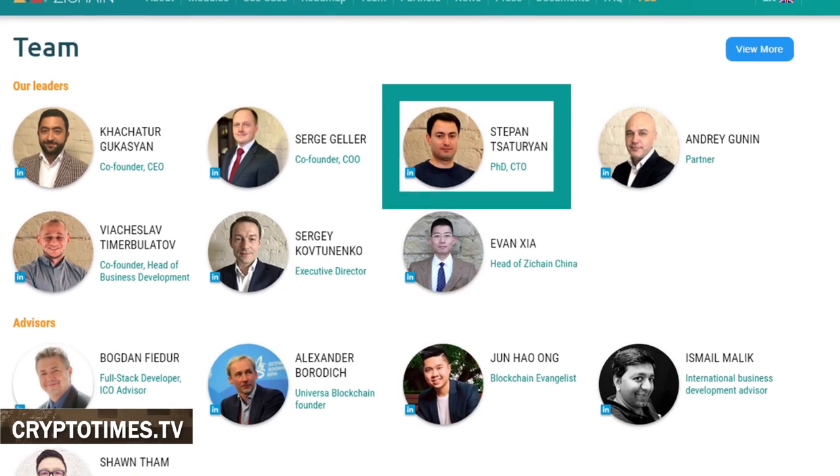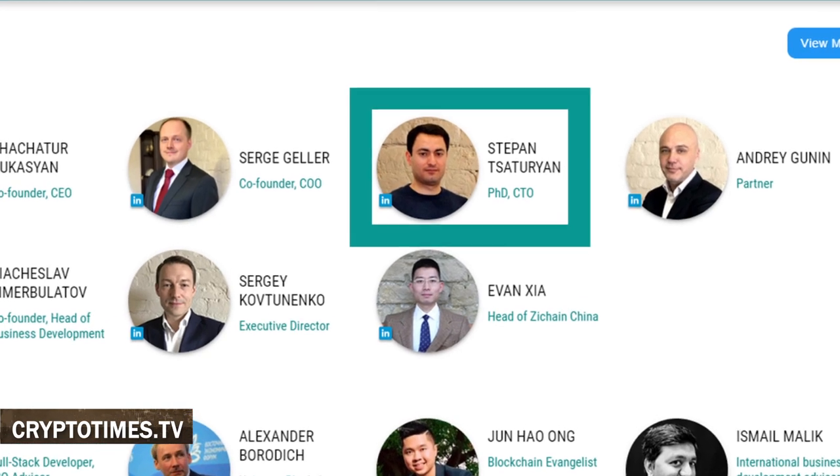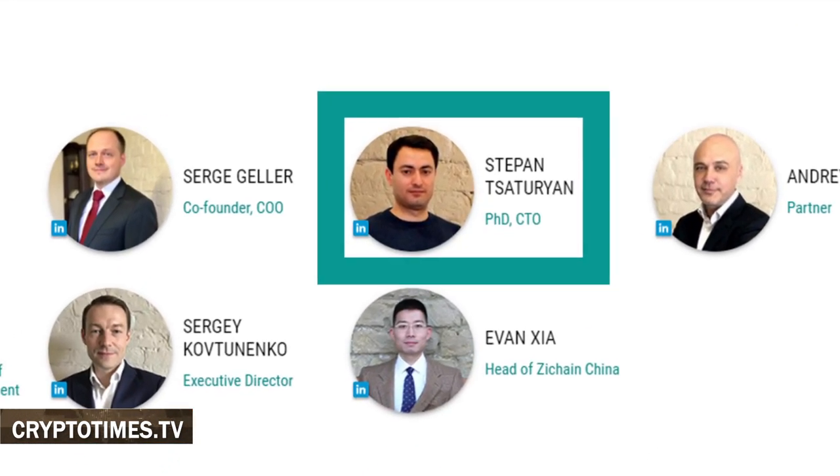Stepan Saturian is the only person working on the technical side of the concept who is on the actual team. He is a software engineer with more than 15 years of experience in software systems development. Over the years, Stepan has led numerous IT teams and projects internationally. He is the author of 12 scientific publications and holds a PhD in computer science.